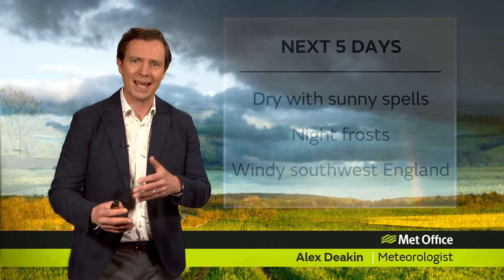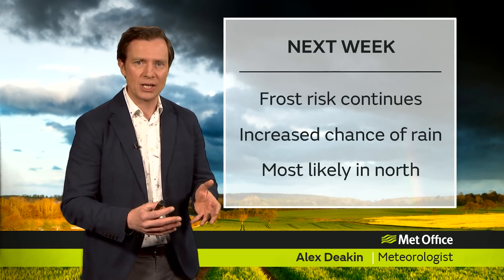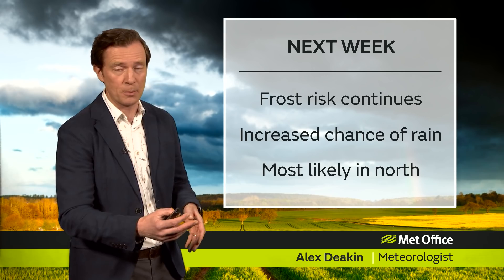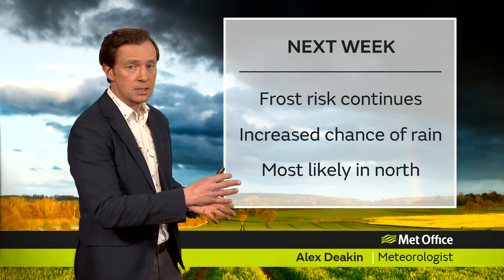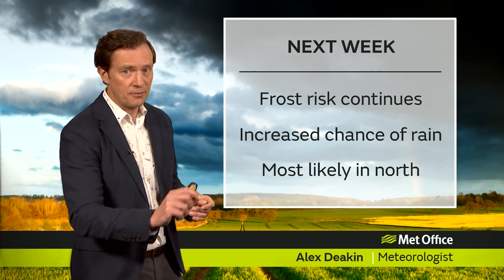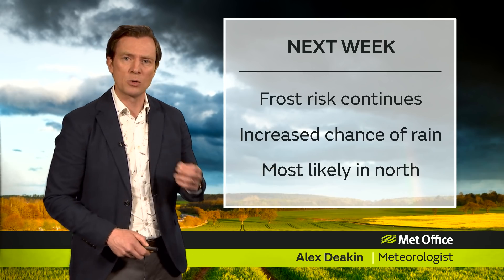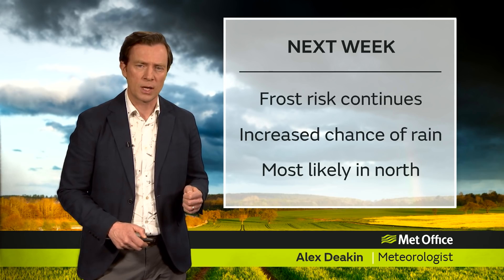Into next week, only gradual or subtle changes, if any at all. An increased chance of some rain, but we're basically going from zero to something a little bit higher. It is far from a guarantee of any of the wet stuff. And if we do see any rain, it's most likely across northern parts early next week.